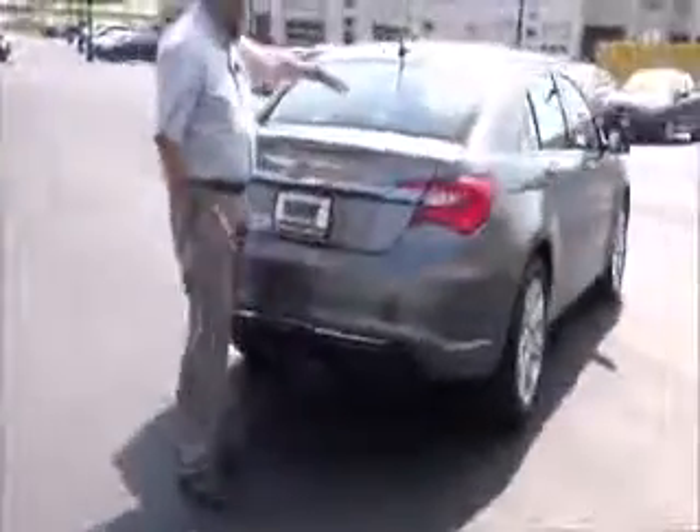This car has passed its mechanical inspection, comes with our 60-day warranty, wraparound tail light, high mount brake light, and rear window defrost.